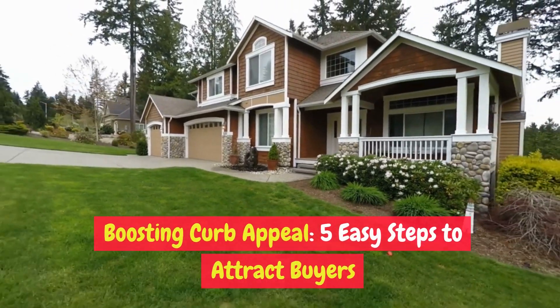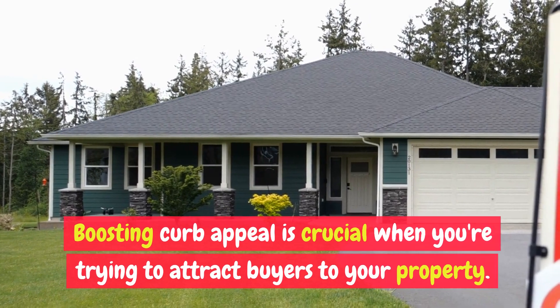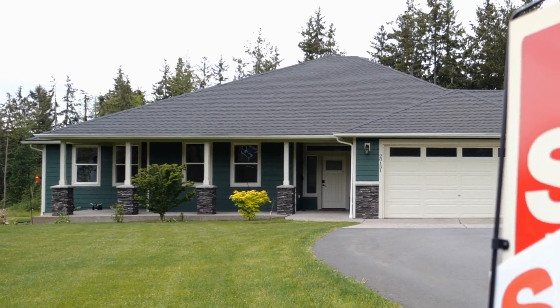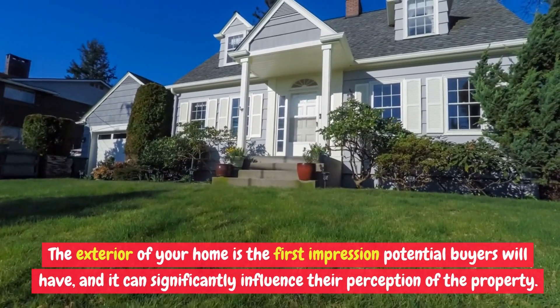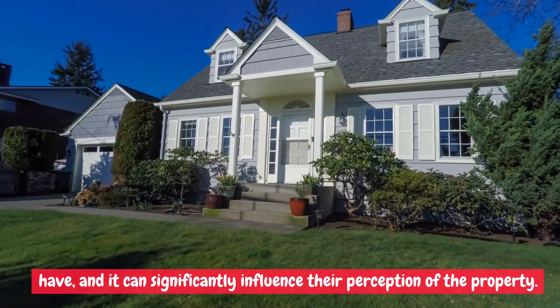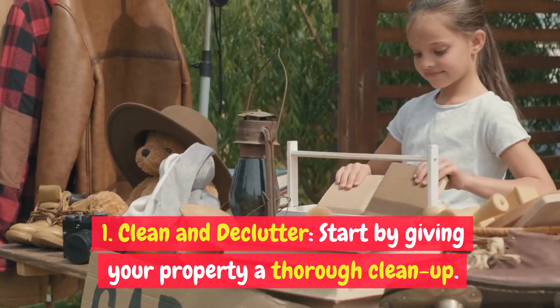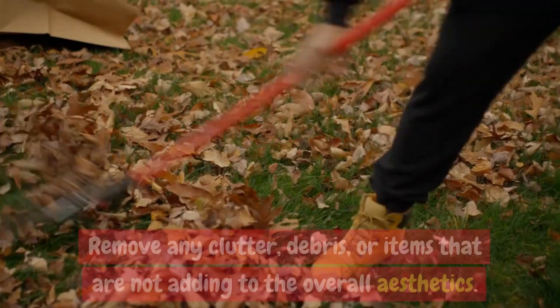Boosting curb appeal: five easy steps to attract buyers. Boosting curb appeal is crucial when you're trying to attract buyers to your property. The exterior of your home is the first impression potential buyers will have, and it can significantly influence their perception of the property.